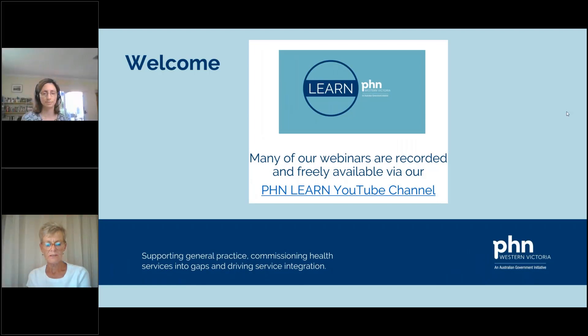Hi everyone, welcome to our webinar this evening. I'd like to begin by acknowledging the traditional owners of the land on which we meet today, and pay my respects to Elders past and present. My name's Helene and I'm from West Vic PHN. Alongside me running the webinar is Jo Rose from our Health Pathways team and Katrina Pilgrim from our Ballarat office.